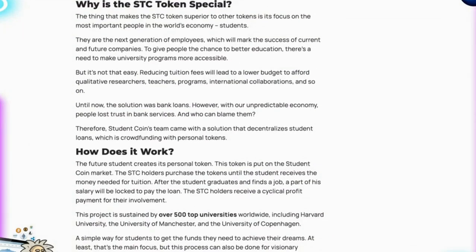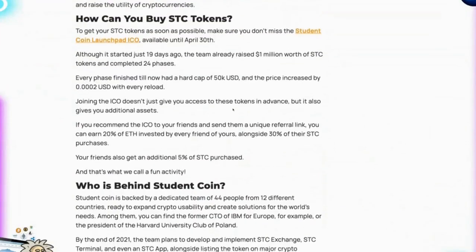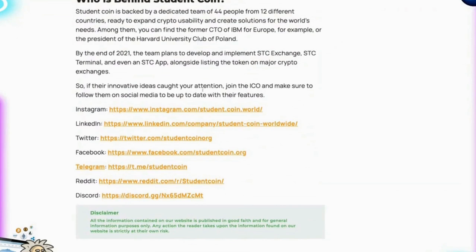It's all about you being able to create these tokens yourself. The article explains why the STC token is special and superior to other tokens — because it focuses on students, the most important people in the world's economy and the next generation of employees. They discuss making university programs more accessible. The team behind Student Coin is a dedicated group of 44 people from 12 different countries ready to expand crypto usability. Notably, the former CTO of IBM for Europe is the president of the Harvard University Club of Poland. By end of 2021, the team plans to develop and implement the STC Exchange, STC Terminal and STC App, alongside listing the token on major crypto exchanges.